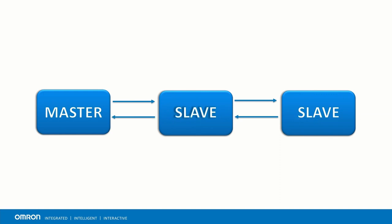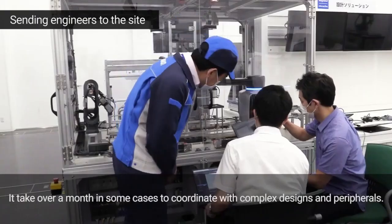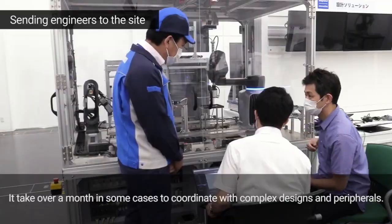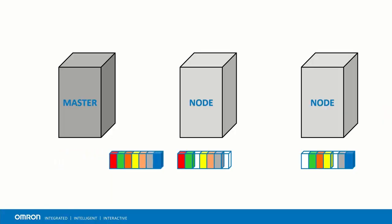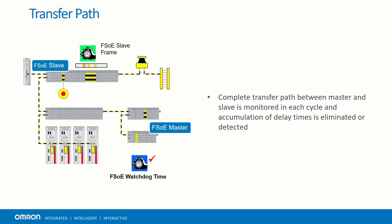This kind of communication helps cut down on the time needed to design, wire, and troubleshoot systems. The NX-SL5500 allows engineers and technicians to focus on their core competencies without having to juggle multiple software tools. Each EtherCAT slave processes the single data frame passed through it and adds the data that is relevant to it on the fly. This quick data transmission is perfect for applications that require a high level of responsiveness. Since the master is the only one able to send data frames, the complete transfer path between master and slave can be monitored each cycle to eliminate or detect any delays.